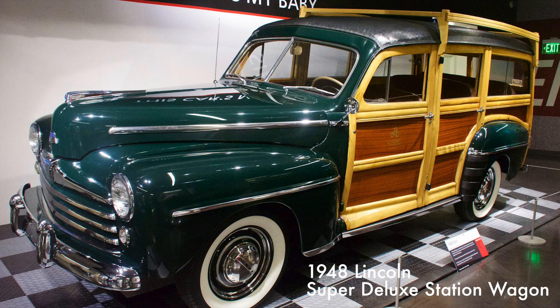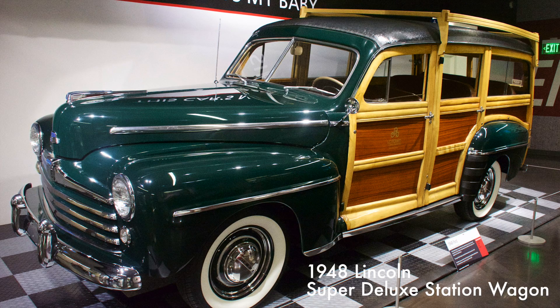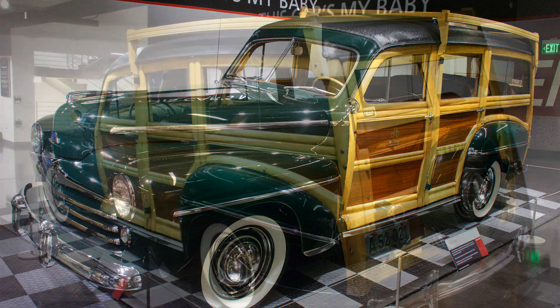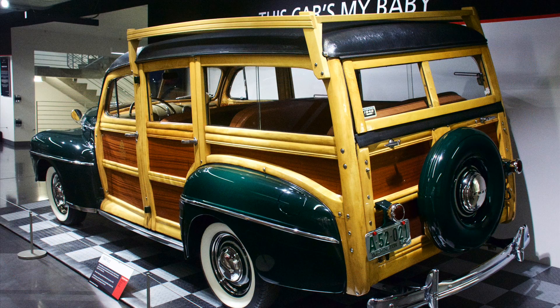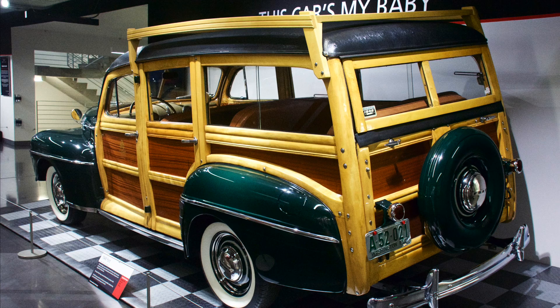This Woody Wagon was one of the last all-wooden car bodies built. Ford ceased production due to the high cost of building and maintenance. Its 239 cubic inch flathead V8 engine produced 100 horsepower.